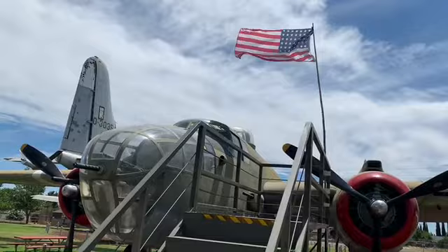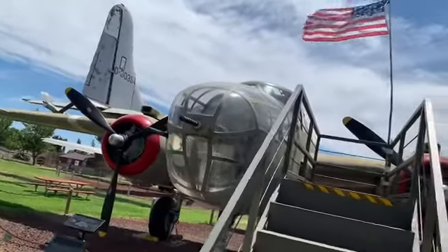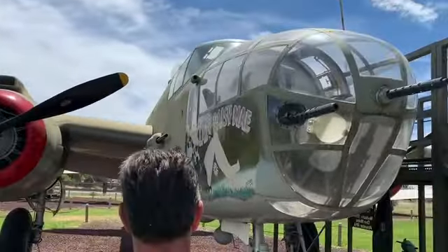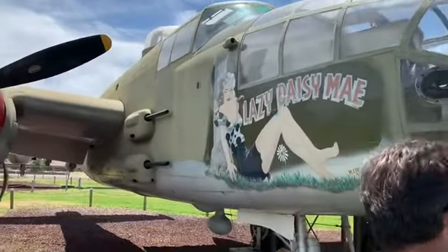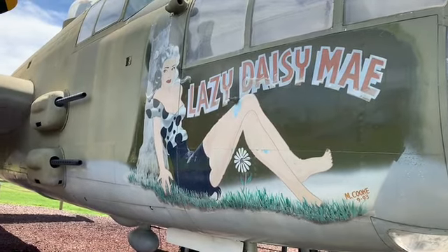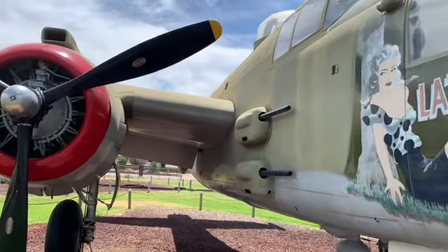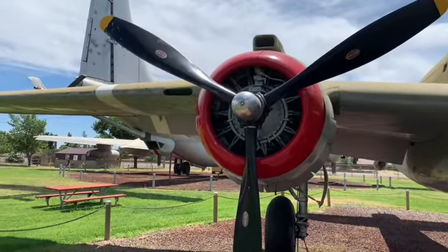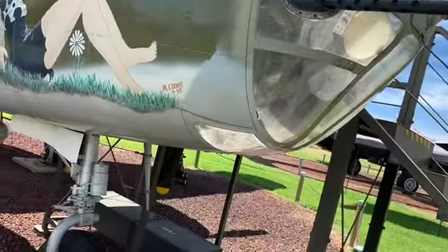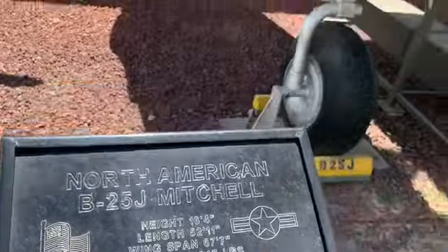Do you believe that? Yep. That's what they took off from when they show that old video — these huge planes took off. The captain of the ship started going full speed into the wind to try to give them as much advantage, to add speed before they even rolled off the deck. These are the ones that dropped just a few bombs on Tokyo right after they bombed Pearl Harbor, just to let them know — hey, you're not impervious. We're gonna get you.